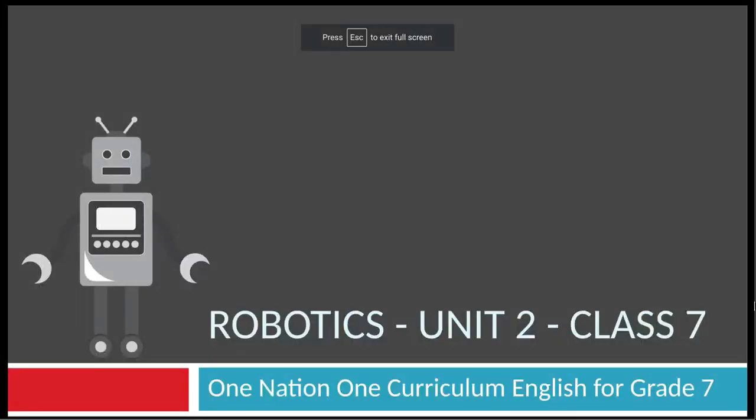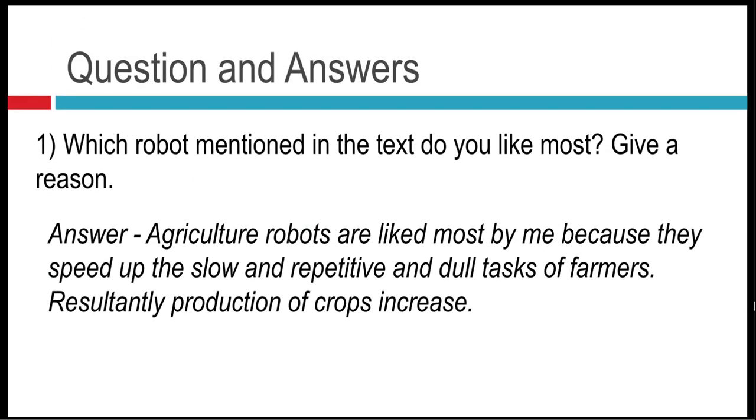Hello everybody, it's me Avissa Anwar, and in today's lesson we'll be solving the question and answers of unit number two, Robotics, NBF — or you could say One Nation One Curriculum — English Language for Grade 7. So let's start.